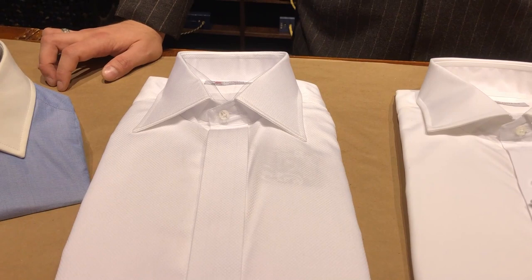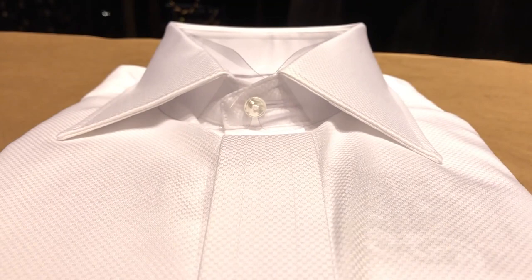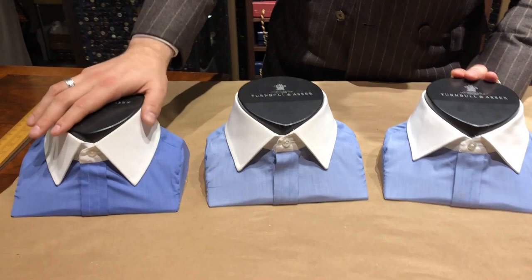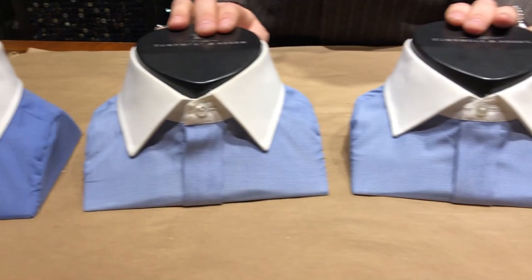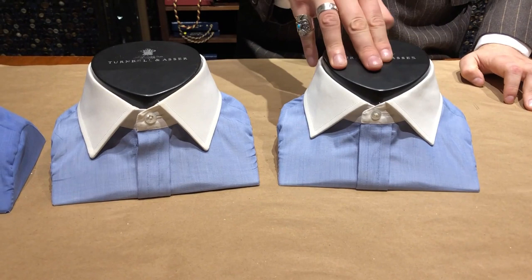In terms of the collars made for Mr. Brosnan and his films, from what we can tell it looks more like a Prince of Wales or a Regent collar. However, given the height of his collars, I would lean more towards the Prince of Wales, or it could be the Regent — possibly even the Dr. No. But I think in terms of the spread, it looks like the Prince of Wales.